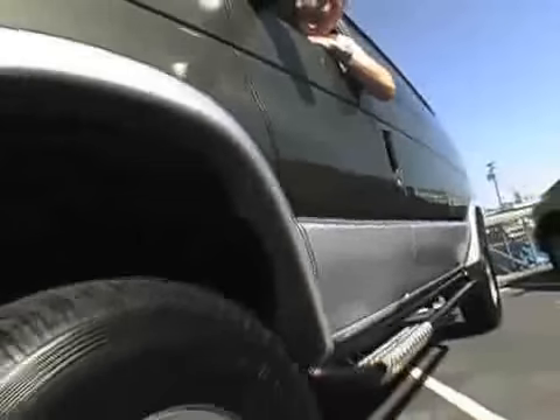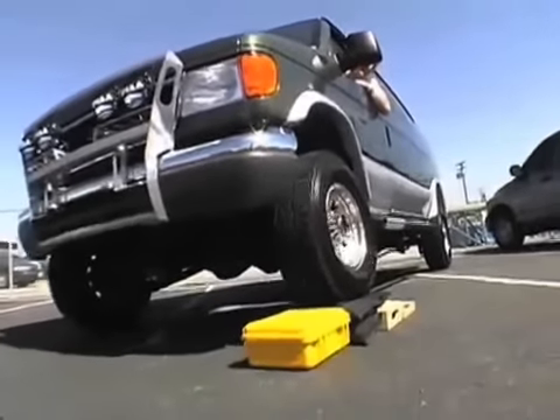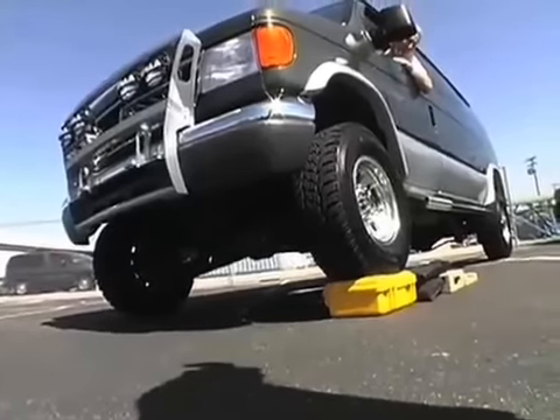This is a 5,000 pound four wheel drive van. We're going to put the axle with the engine weight right on top of that case. It takes it.